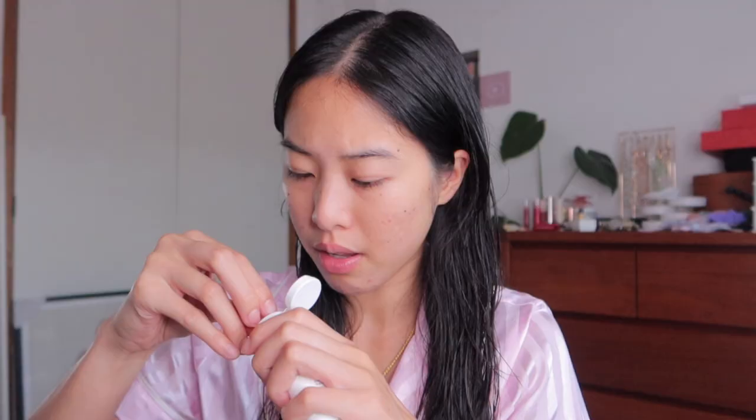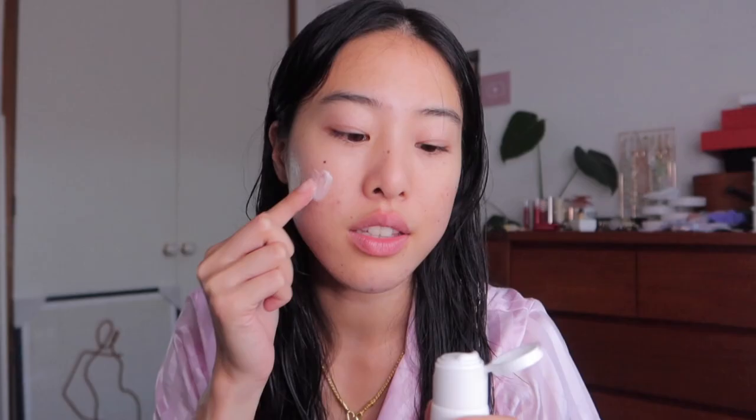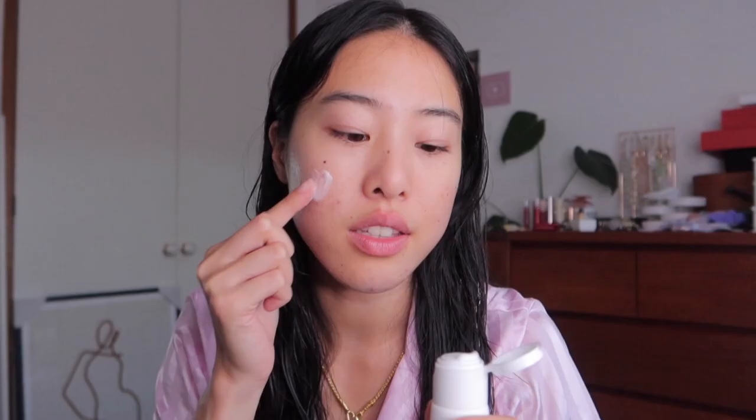My very final skincare step is using this barrier cream by Soon Jung — it's a Two Times Barrier Intensive Cream. It comes out everywhere! It's thick — maybe I didn't need that much — but it feels really nice. I'm going to put it on my neck too. For this cream it says to use a pearl-sized amount, and I obviously forgot to read the instructions before putting it on my face and used too much.